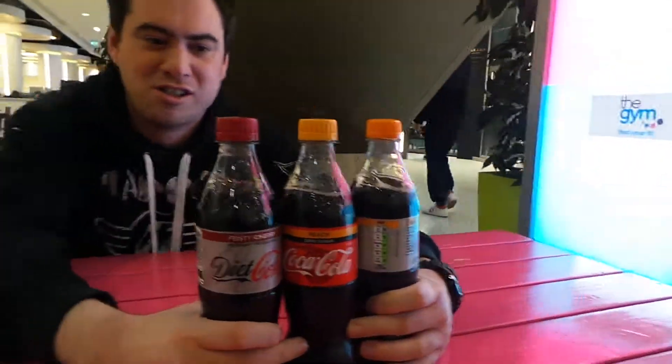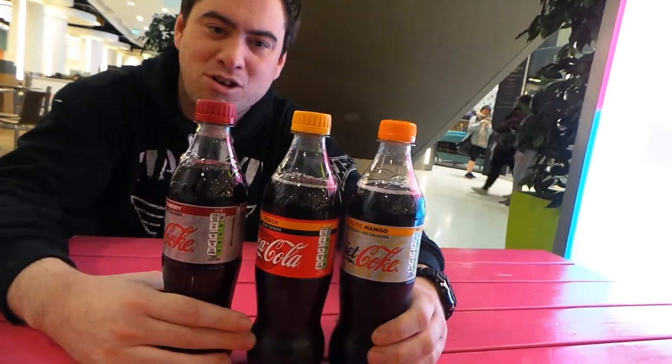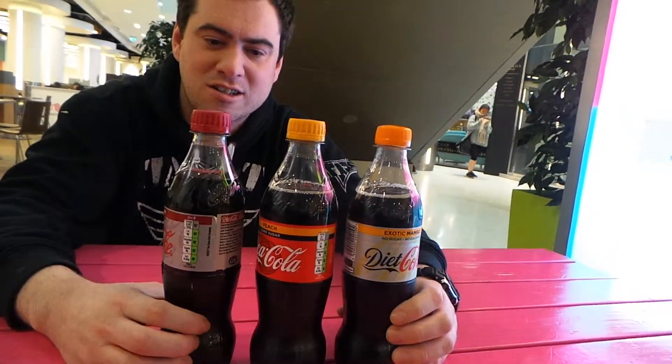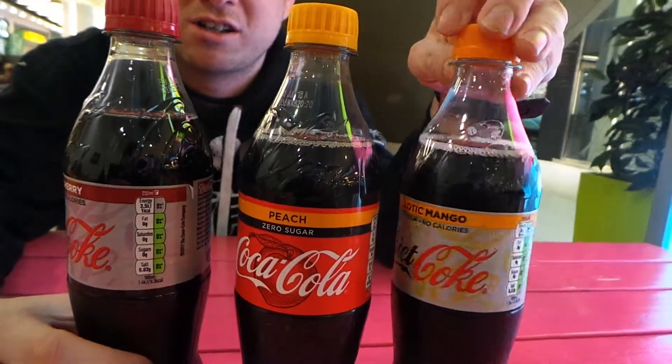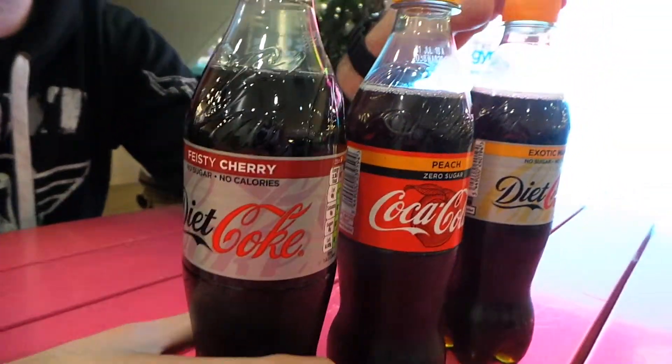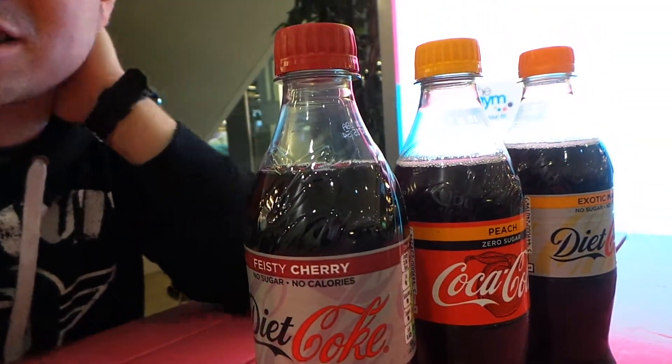This is all three new flavors from Coca-Cola that they've brought out recently. This is peach, one Coca-Cola, and the cherry I think. These are all 500ml versions. There are canned versions, and there are litre and large box versions — the massive type versions.